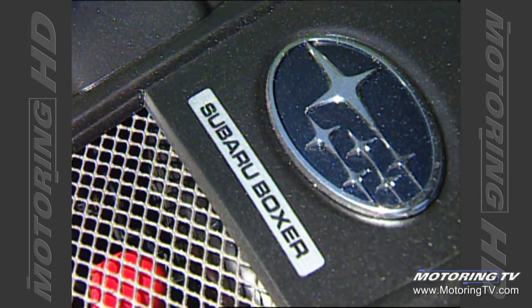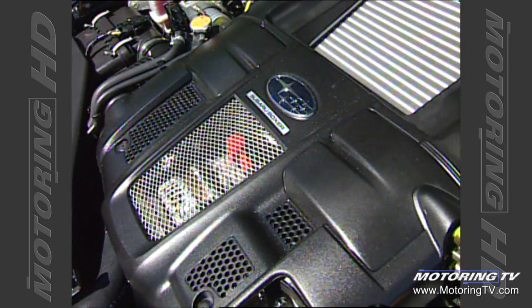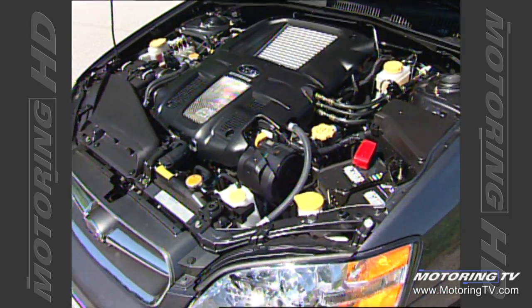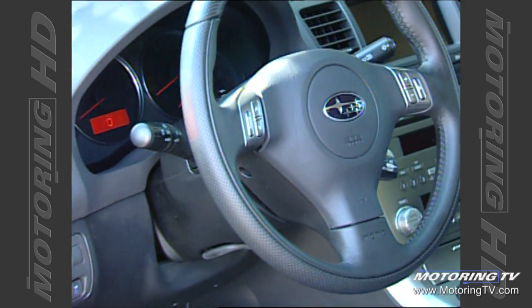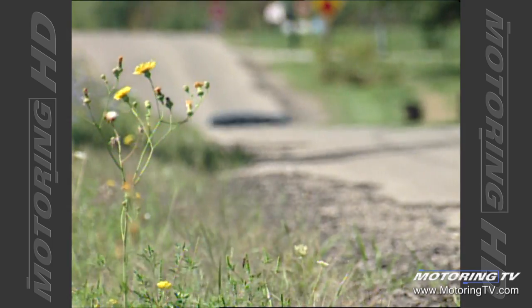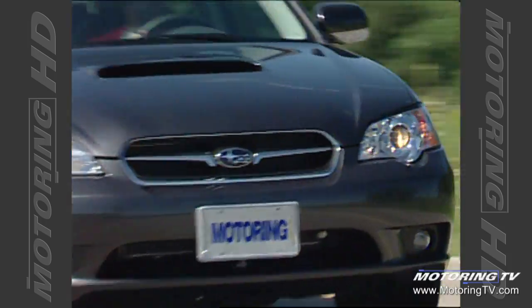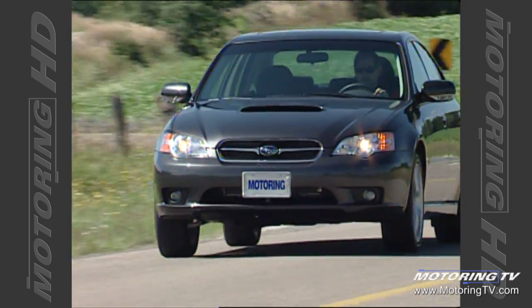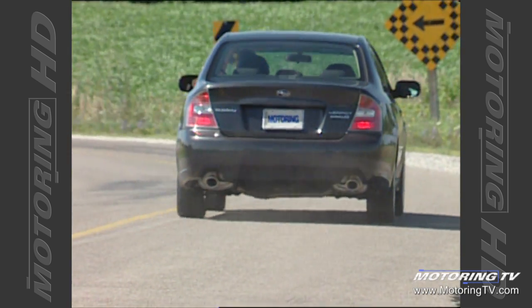The Spec B also comes with Subaru's 243-horsepower turbo boxer engine — the same unit that won the International Engine of the Year award last year. It's paired with a six-speed manual transmission derived from the STI, with modifications for a more comfortable grand touring feel. The target buyer is a driving enthusiast who wants something more modest and classy in appearance, with distinctive styling that still delivers a truly enjoyable driving experience.